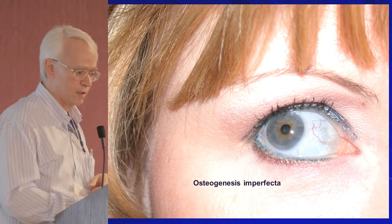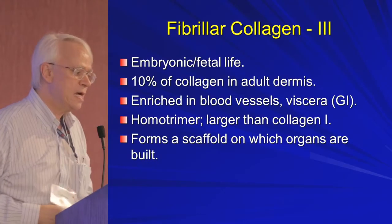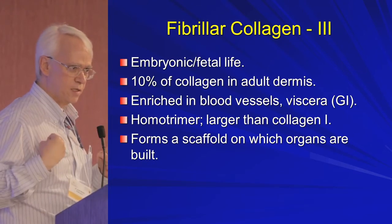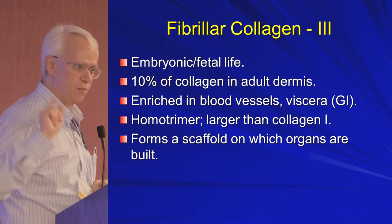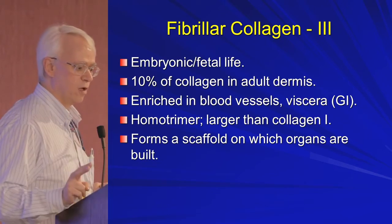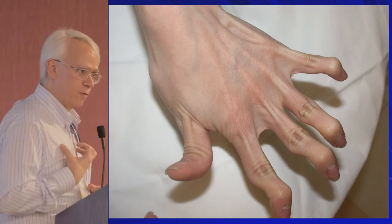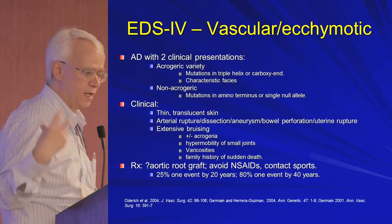If you have a problem with the triple helix forming in collagen 1, you get osteogenesis imperfecta — where you see blue sclera and the person has a lot of fragility fractures. Type 3 collagen is the fetal collagen we make throughout life, important around all of our organs and blood vessels, and it mixes in with collagen 1 and 5. When you have a problem with collagen 3, you get small joint hypermobility and the vascular type of Ehlers-Danlos, also called the ecchymotic type.